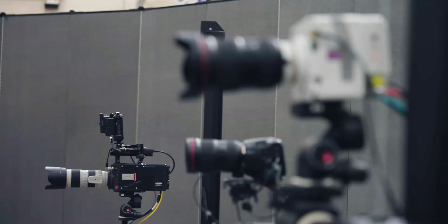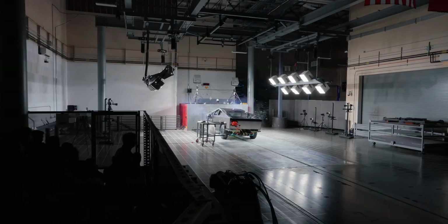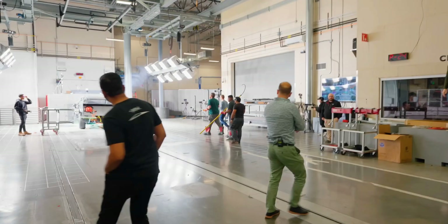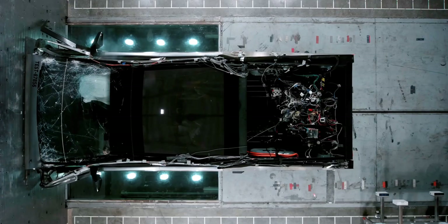Until now, safety insights came solely from Tesla's in-house crash, rollover, and even shooting tests. The Cybertruck's infamous debut in 2019, where its supposedly unbreakable glass shattered during a live demonstration, had turned it into an internet meme.